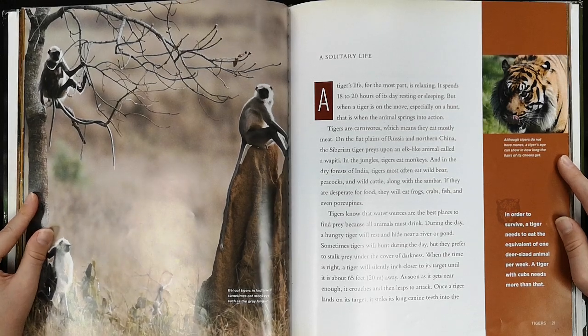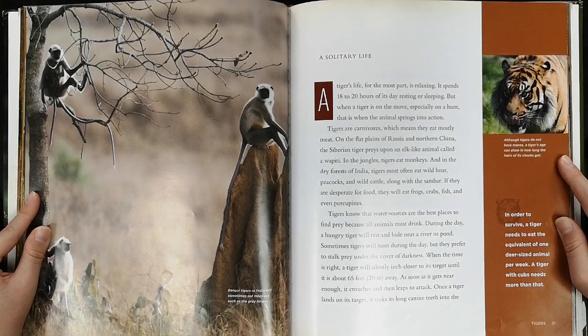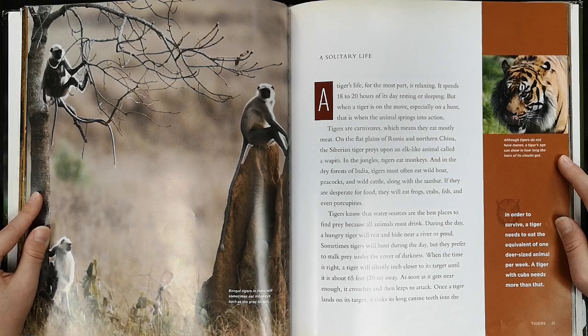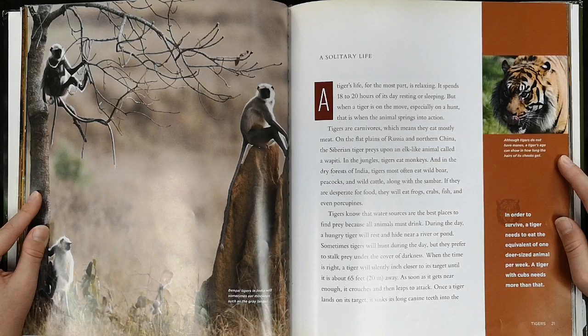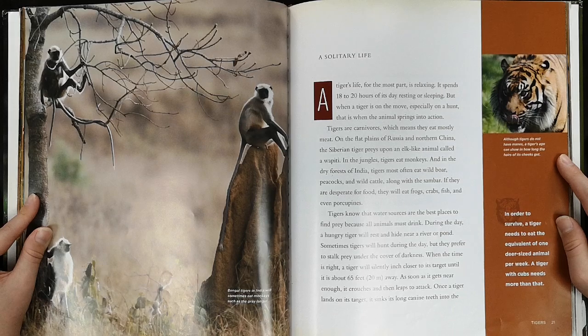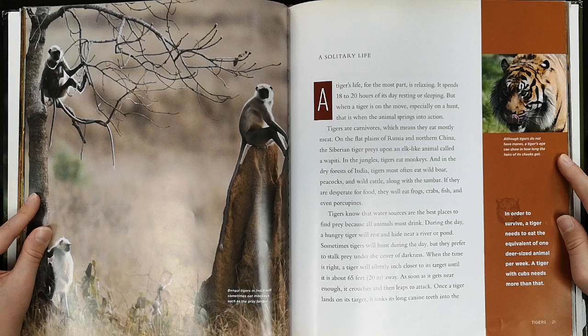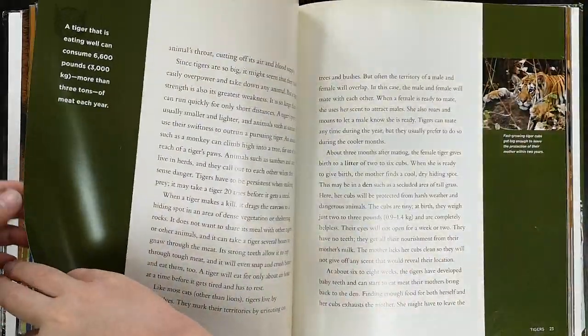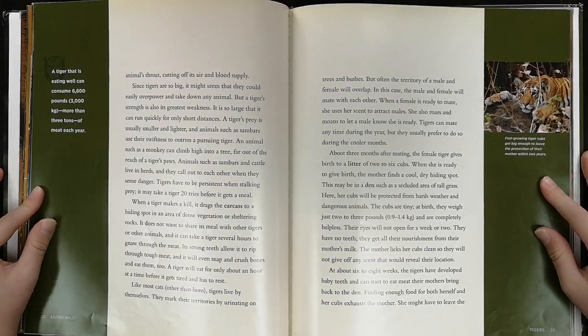If they are desperate for food, they will eat frogs, crabs, fish, and even porcupines. Tigers know that water sources are the best places to find prey because all animals must drink. During the day, a hungry tiger will rest and hide near a river or pond. Sometimes tigers will hunt during the day, but they prefer to stalk prey under the cover of darkness. When the time is right, a tiger will silently inch closer to its target until it is about 65 feet away. As soon as it gets near enough, it crouches and then leaps to attack. Once a tiger lands on its target, it sinks its long canine teeth into the animal's throat, cutting off its air and blood supply.